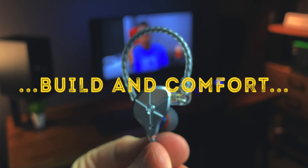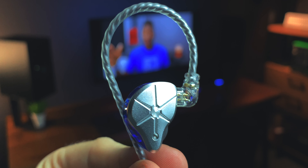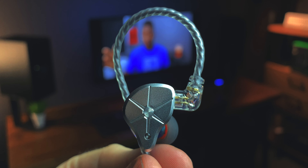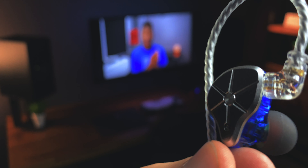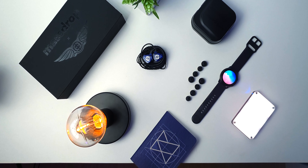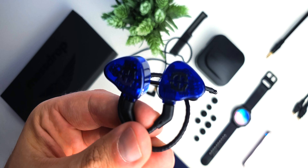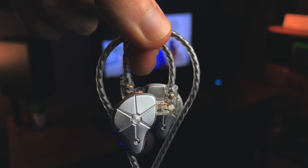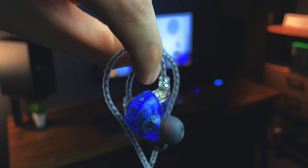In terms of build, you guys can see that it's nothing super fancy. This metal plate on the outside does lend itself to the overall look and feel not being super cheap looking, and it does add a little bit of heft to it. The texture is also nice, but the overall translucent plastic actually reminds me of the Zeus, which is a $700 pair of IEMs. Overall build, you really can't complain — feels solid, doesn't feel flimsy or cheap at all.